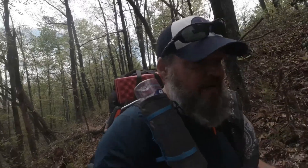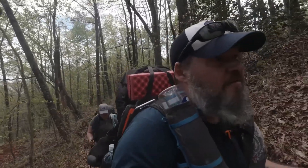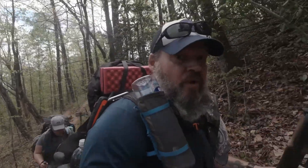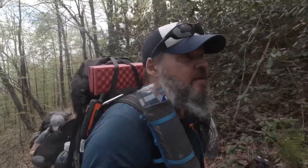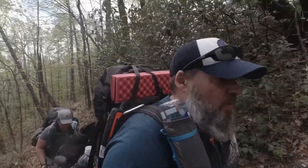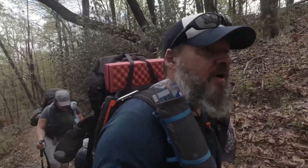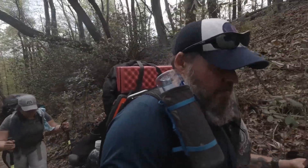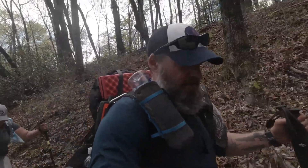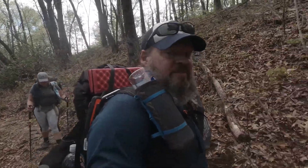We have gone two miles of the Foothills Trail, not including the trip to see the waterfall. So the waterfall put us at 4.2 miles currently. Another three miles to Highway 107 is going to put us at a total of 7.2 miles. I would say we'll be at 107 by 4 or 5 and probably start looking for a campsite around that point.